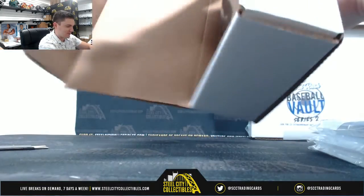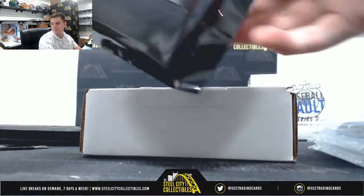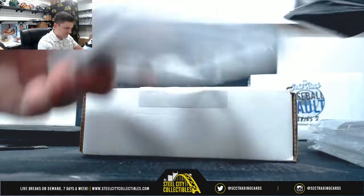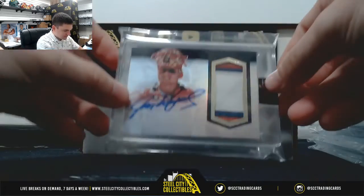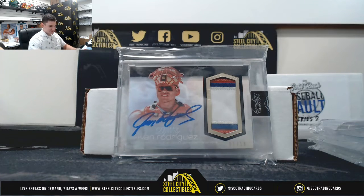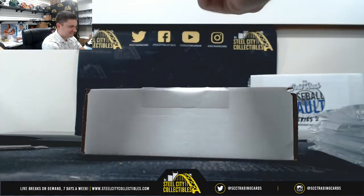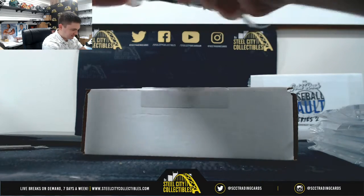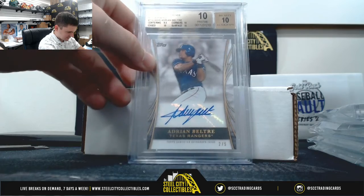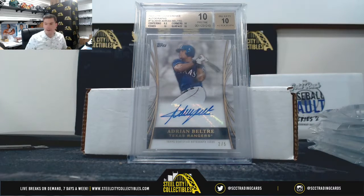All right, box number two. Pudge Rodriguez from Dynasty — it's a nice one, three-color patch auto. And Adrian Beltre, 10 of 10 — Prizm 10, autograph, serial number two of five. It's a nice one.